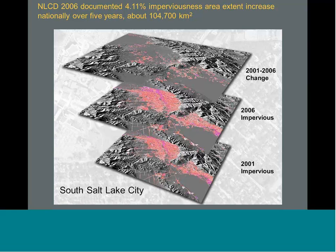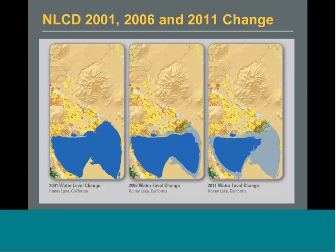From 2001 to 2006, you can do all kinds of things with per-pixel estimates of imperviousness — about 4.11% of the imperviousness area increased between 2001 and 2006. Here are some local change examples: water level change in Honey Lake, California, showing the change of water across time as well as some agricultural change.